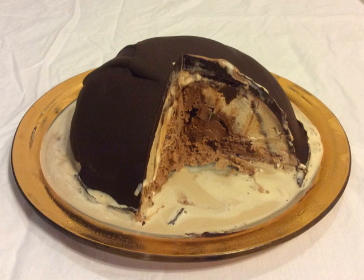A Bombe Glacée, or simply a Bombe in English, is an ice cream dessert frozen in a spherical mold so as to resemble a cannonball, hence the name. Escoffier gives over 60 recipes for bombes in La Guide Culinaire. A recipe for 'Chocolate and Meringue Bombe' is given in Mary Berry's Complete Cook Book. The dessert appeared on restaurant menus as early as 1882.